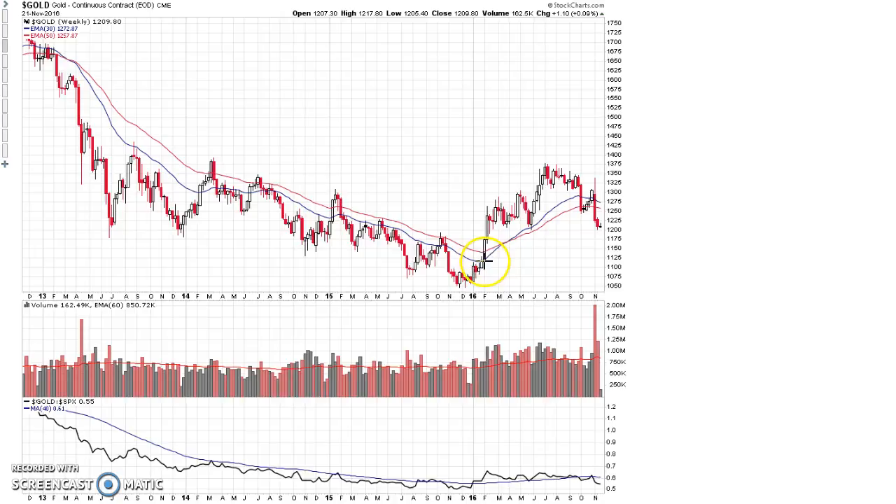What needs to happen in the gold market is more repair of the recent damage and another basing phase before gold can resume and potentially become a market leader again. One positive I've seen recently is that after the election there was a massive increase in volume on the downside, which tends to indicate at least a short-term bottom. That kind of capitulation selling and big spike in volume usually occurs in tandem with a short-term bottom. Another positive is that gold is at a support level of $1,200, which has held in the past.